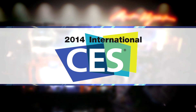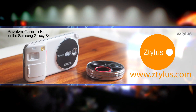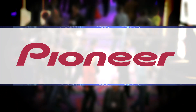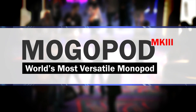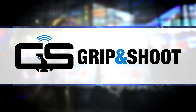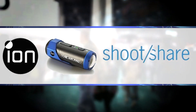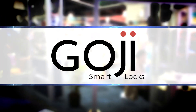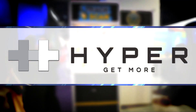GearAddicts.com's coverage of the 2014 International Consumer Electronics Show has been brought to you by Stylus, innovative products for an innovative lifestyle; Pioneer Electronics, the future of car audio; Mogopod, the world's most versatile monopod; Grip and Shoot, one-handed wireless control for your phone; Ion, shoot in HD, share in real time; Goji Smart Lock, the most advanced smart lock for your home; and Hyper, get more with Hyper Mobile Accessories.